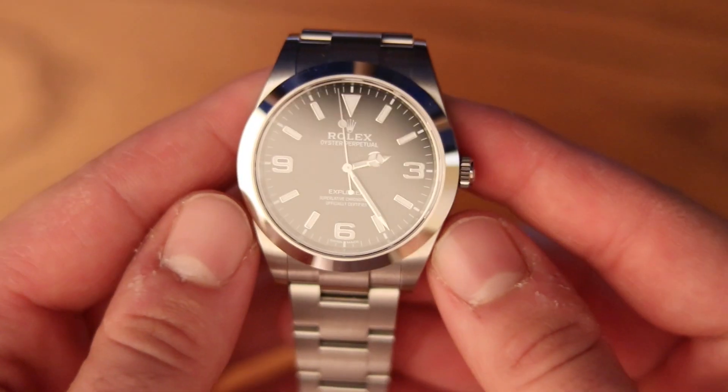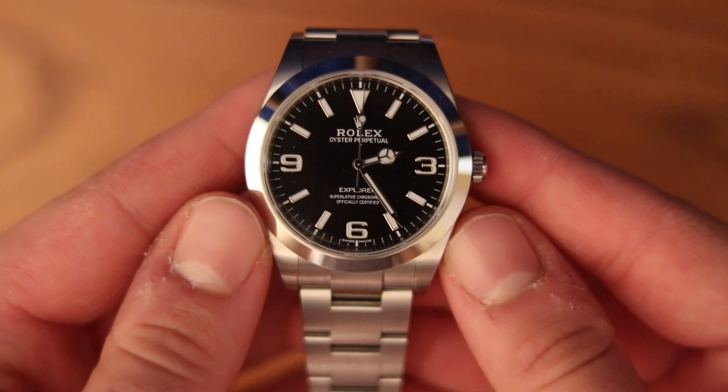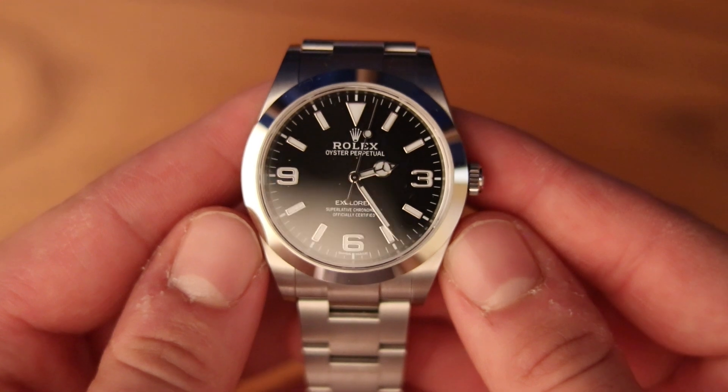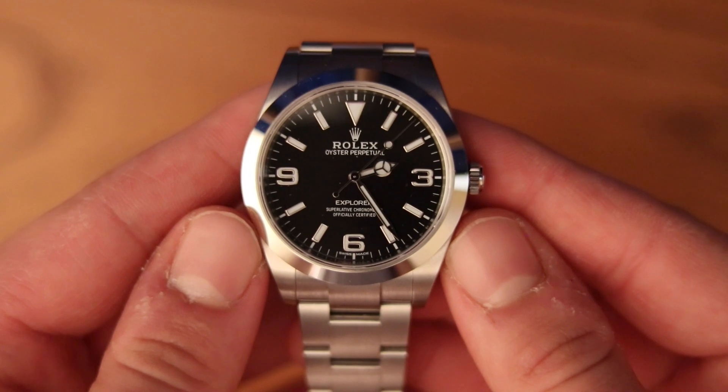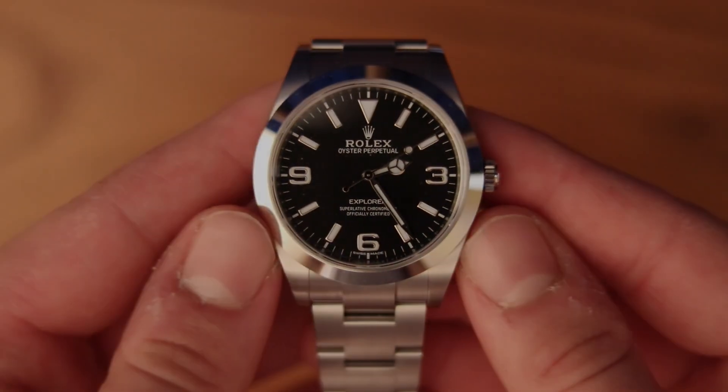Now, if you could have one timepiece on your wrist to keep track of the years that pass as your family grows, wouldn't it be this Explorer 1? In the past I've asked you to let me explain, but this time, indulge me.